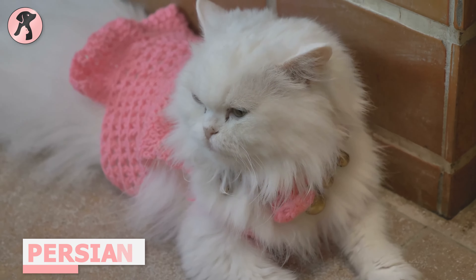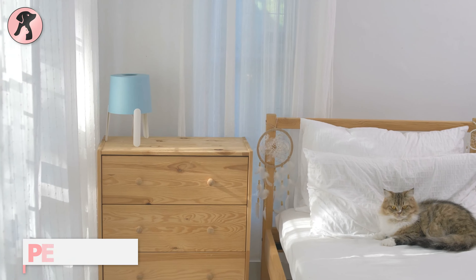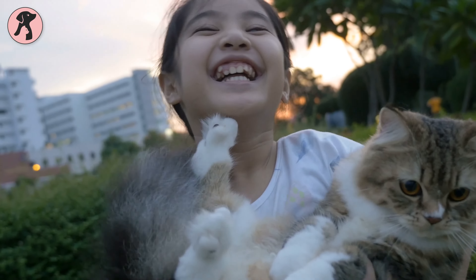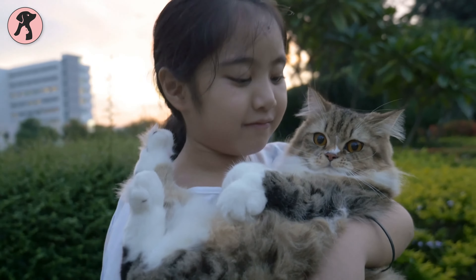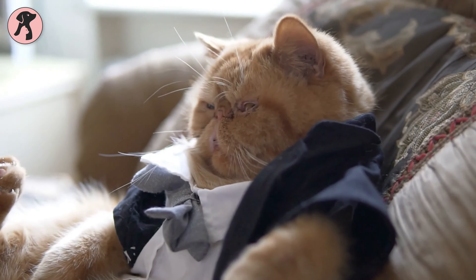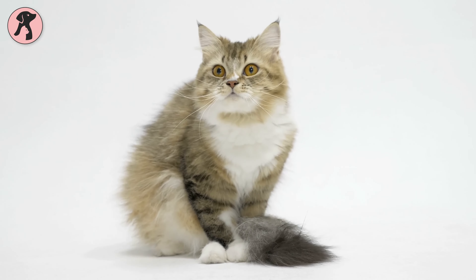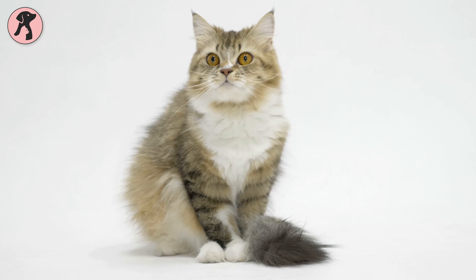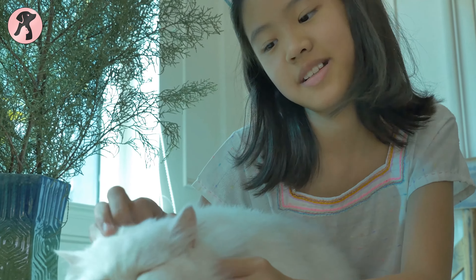Rest is essential for Persian cats. These gentle and serene cats love plopping down on soft surfaces, especially on a lap. They are not very active by nature — not keen on climbing and jumping — making them ideal cats for tiny homes and apartments. If they have a window to look out of throughout the day, they can pass their time happily at home and adapt well to apartment living.